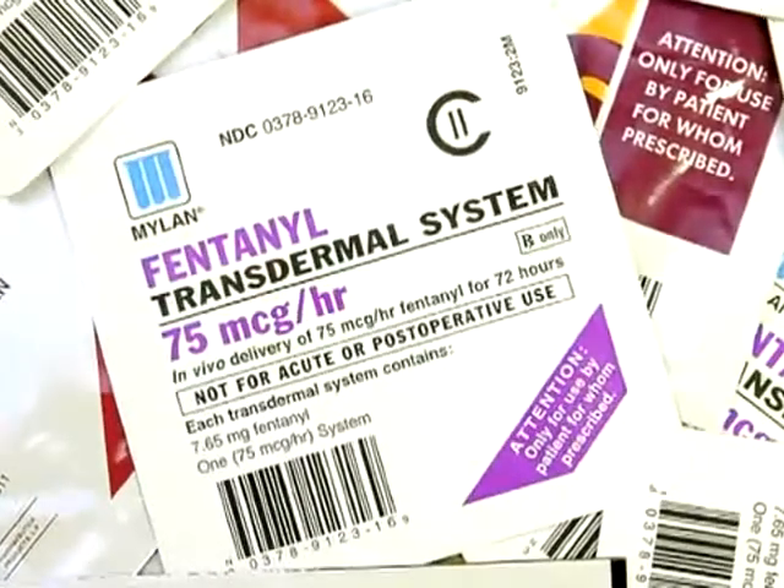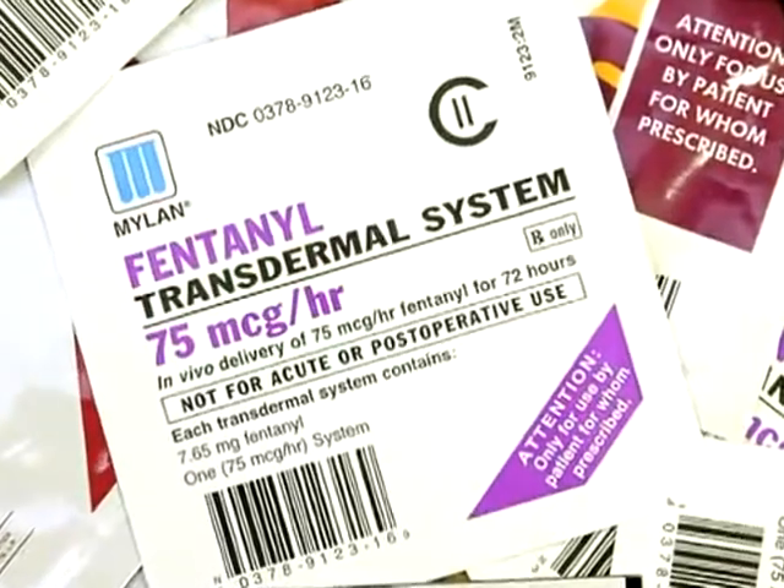It can be difficult to determine whether a patch has metal in the backing because the metallic component may not be visible. Also, at this point, the labeling for some of these patches doesn't contain a warning about the possibility of burns if worn during an MRI.